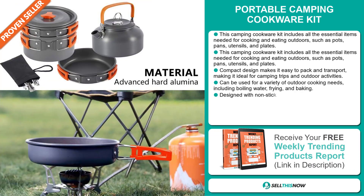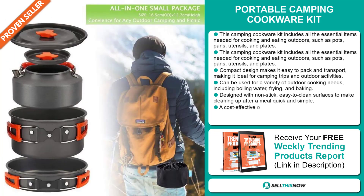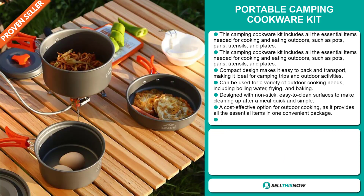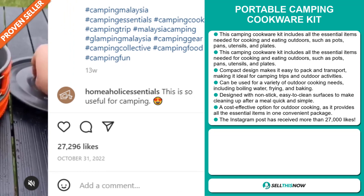It's designed with non-stick, easy-to-clean surfaces to make cleaning up after a meal quick and simple. It's a cost-effective option for outdoor cooking, as it provides all the essential items in one convenient package. And finally, the Instagram post has received more than 27,000 likes.